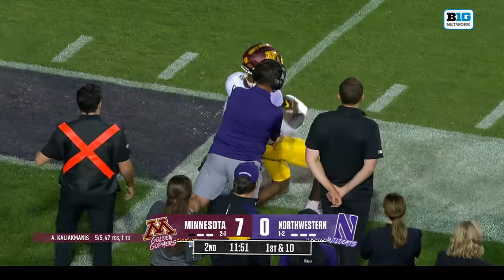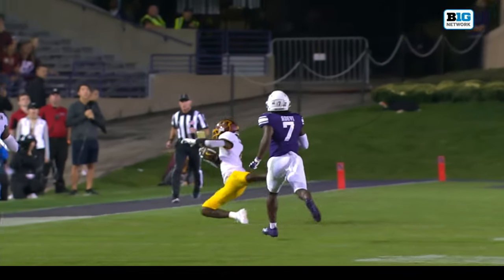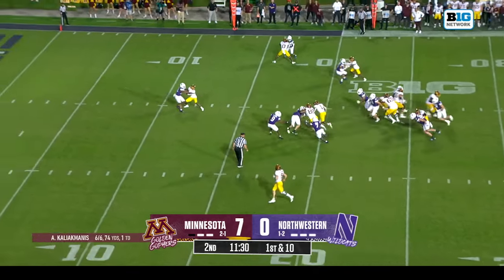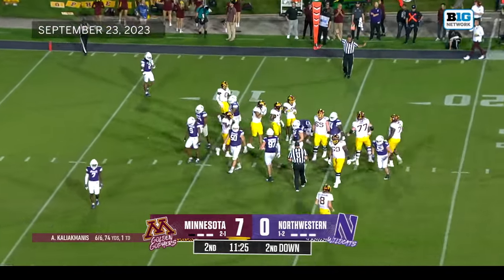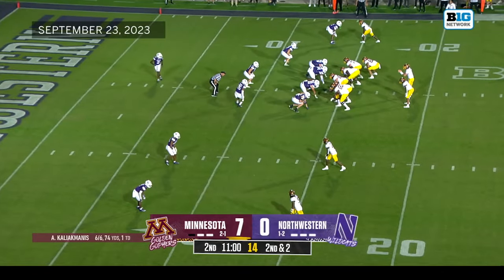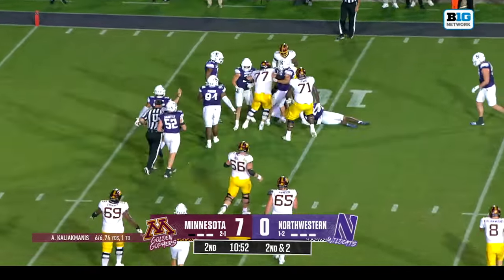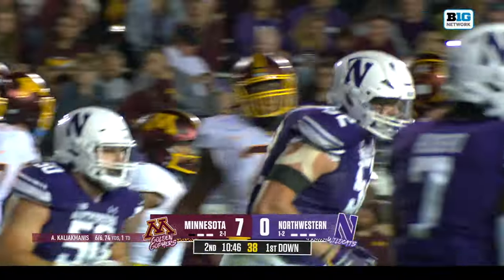A one-handed grab — unbelievable catch, Corey Crooms Jr. with the highlight for the Gophers. Ankle tackle by Gallagher, a pickup of eight, second and short. Taylor again gets the call, gets the first down after a pickup of five. Garnett Hollis Jr. with the tackle.